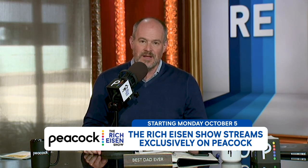Hey there, everybody. Rich Eisen here on the set of The Rich Eisen Show with a friendly reminder that anybody who's been watching us on NBCSN, we thank you for that. But starting on Monday, October 5th, we are exclusively on our streaming home, Peacock and PeacockTV.com.